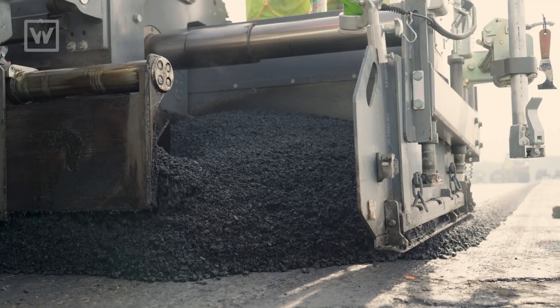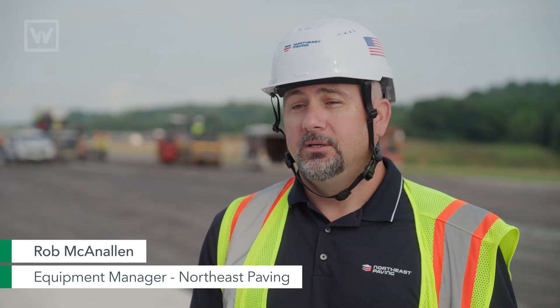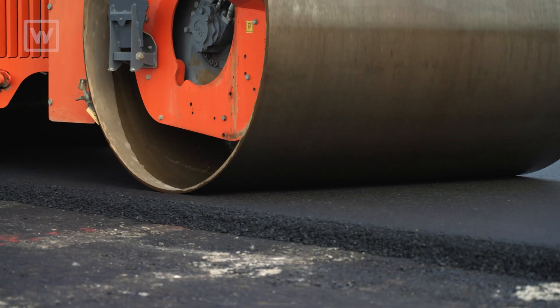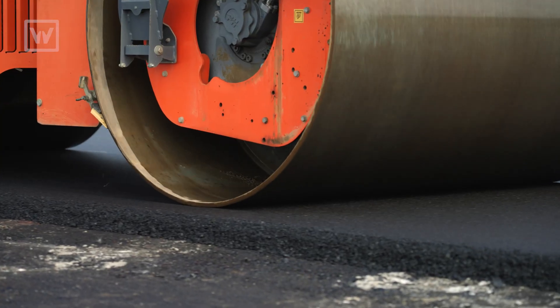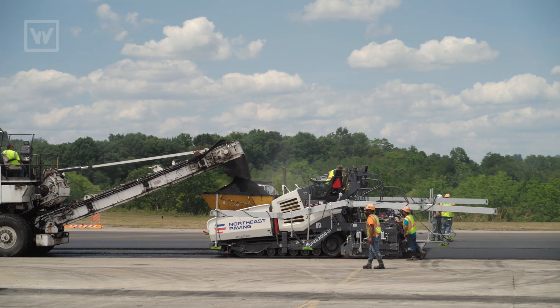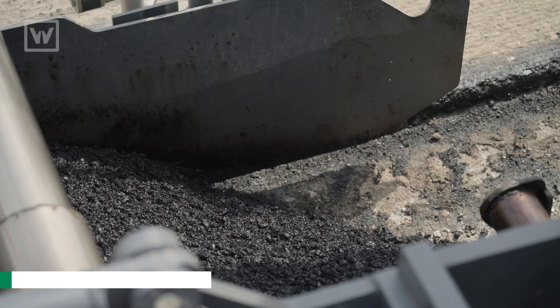We're going to tandem pave with two pavers going so we have a hot joint and don't have to cut. That'll help us with our compaction and make sure we don't have any failures in our joints. Total out of here was about 6,000 tons taken out of the center of this runway. We milled about five inches deep on this particular job, and that's what we'll be putting back in.